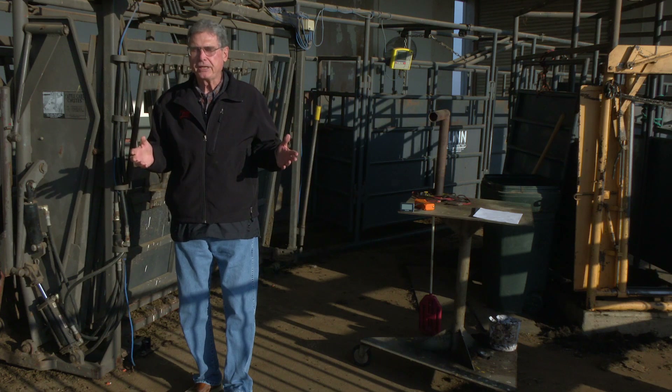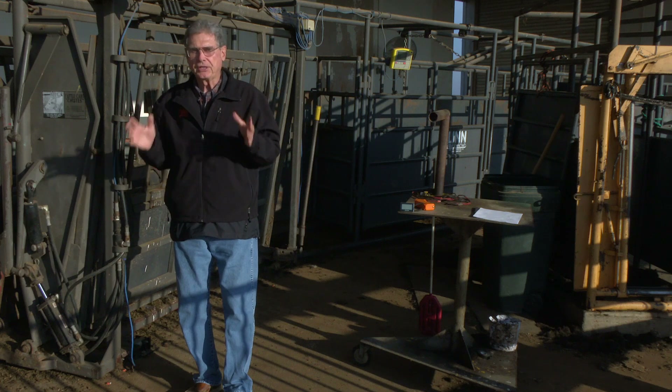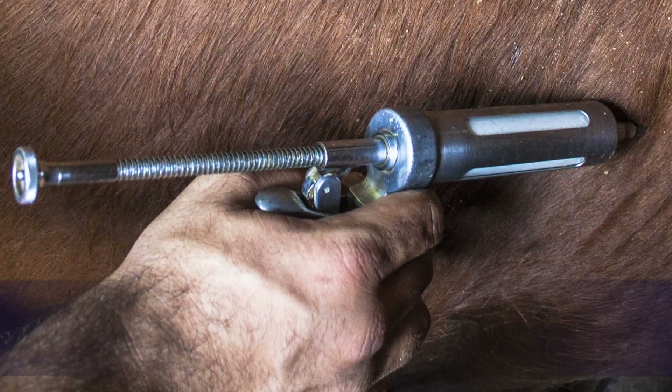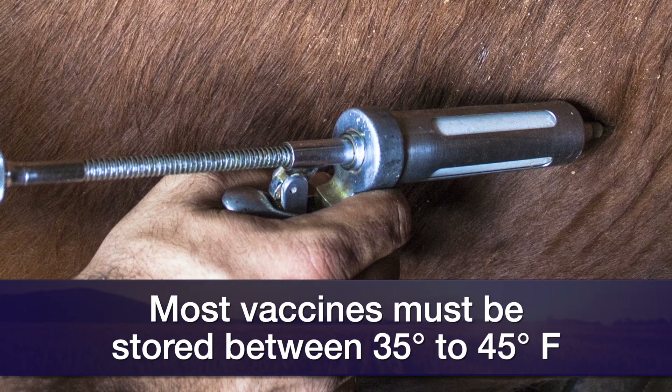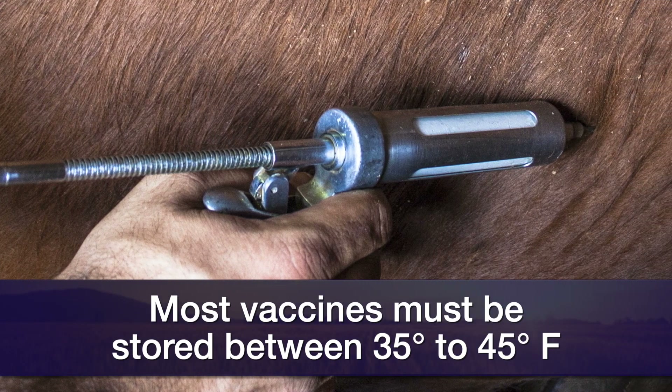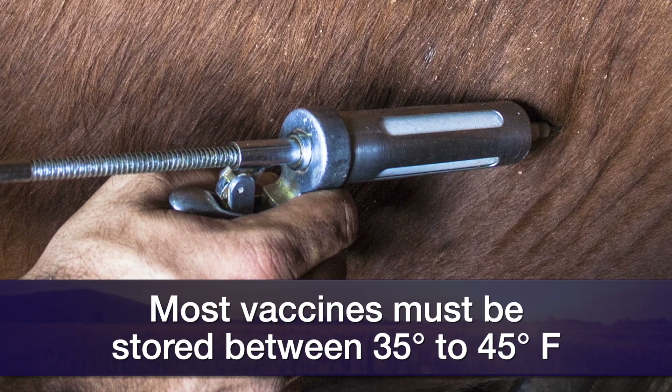A good part of that is during vaccine storage — to make sure that the facility that we store it in is set at the proper temperature. If you look on the label of most vaccines that we use in the cattle industry, they'll say to store these at 35 to 45 degrees Fahrenheit.